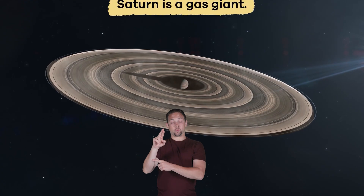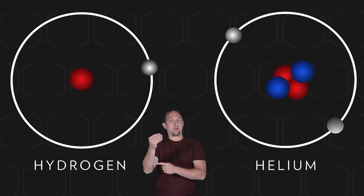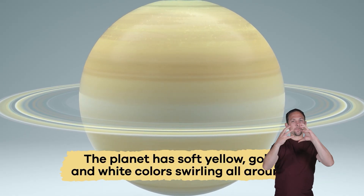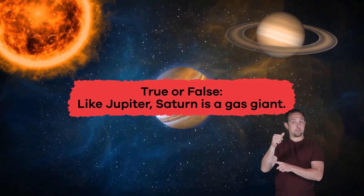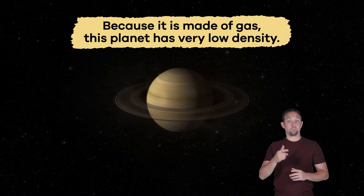Like Jupiter, Saturn is a gas giant, which means it is mostly made up of hydrogen and helium gas — the same elements as the stars. The planet has soft yellow, gold, and white colors swirling all around. True or false: like Jupiter, Saturn is a gas giant? That's true, because it is made of gas.